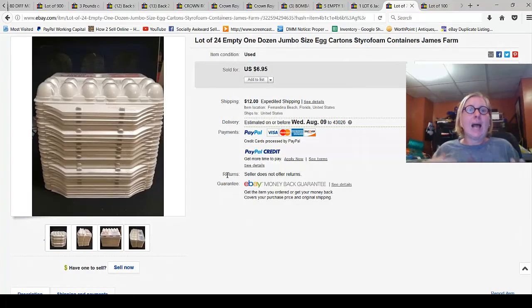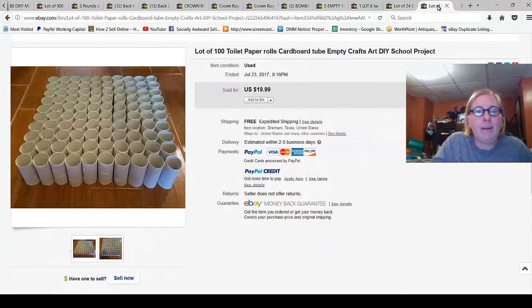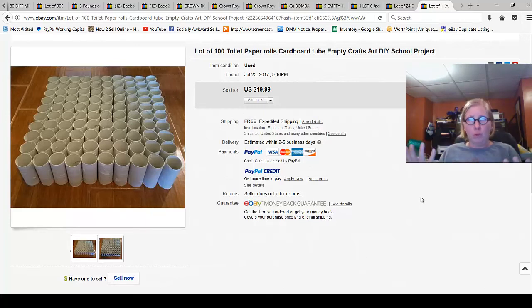Empty egg cartons — I've got four or five sitting on top of my refrigerator right now because I'm never sure if my recycler takes them. Turns out you can sell these on eBay too. They don't go for a lot, but they're garbage to me and I don't know what to do with them — so sell them. Finally, toilet paper rolls: 100 toilet paper rolls sold for $19.99 with free shipping, and they don't weigh anything. Paper towel rolls sell too.